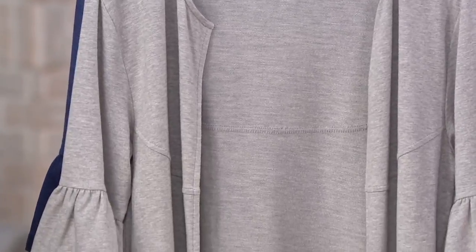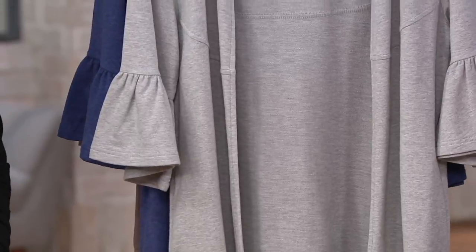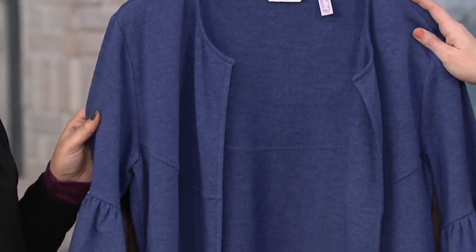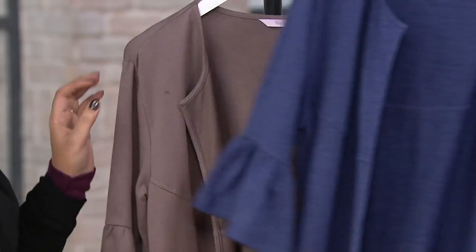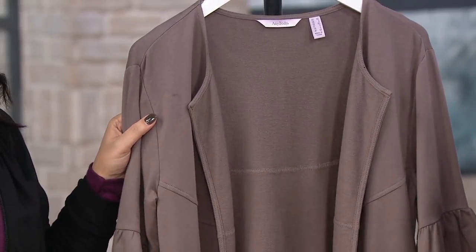We cannot reorder it, so let's go through colors. Starting you off with the Heather Gray, extra extra small to 3X. This is the Heather Indigo. And then we have it in what is a legend in the line — Smokey Taupe — and most limited in Smokey Taupe.